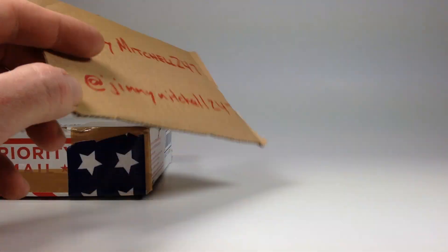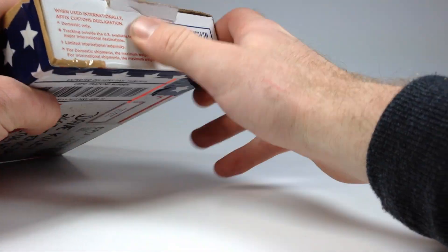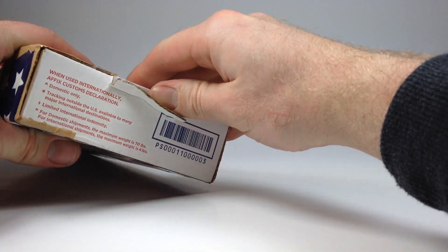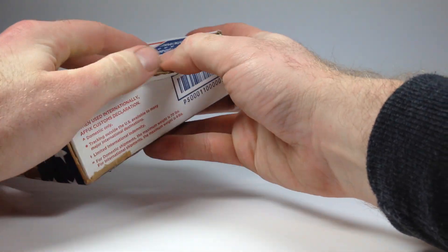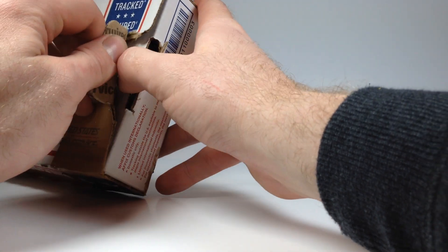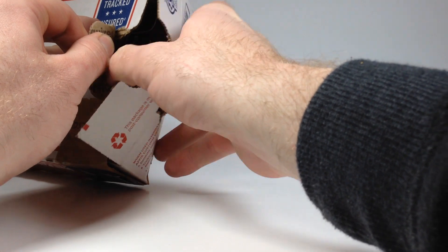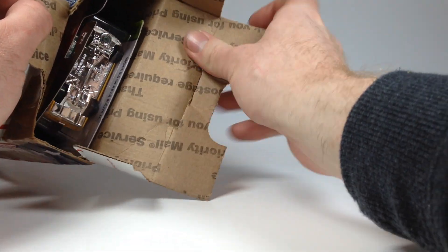So without further ado, let's see what the prize package entails. We've got a small flat rate box here — I'd assume about four cars in here, and I think they're all JDM based on what the giveaway prize package looked like. I think I know what's in here, so let's get her open.